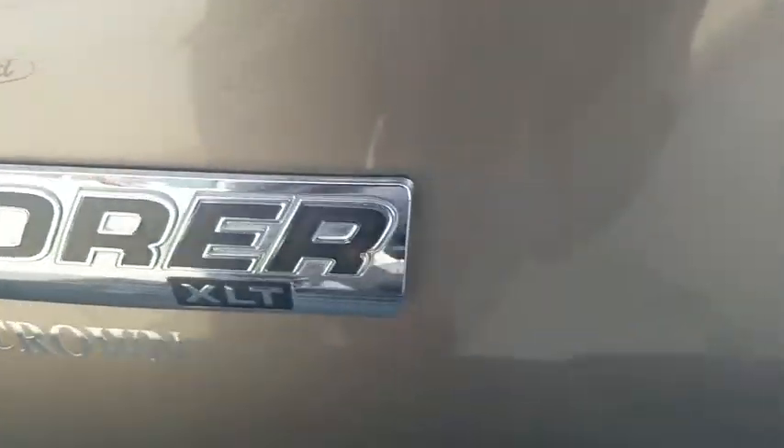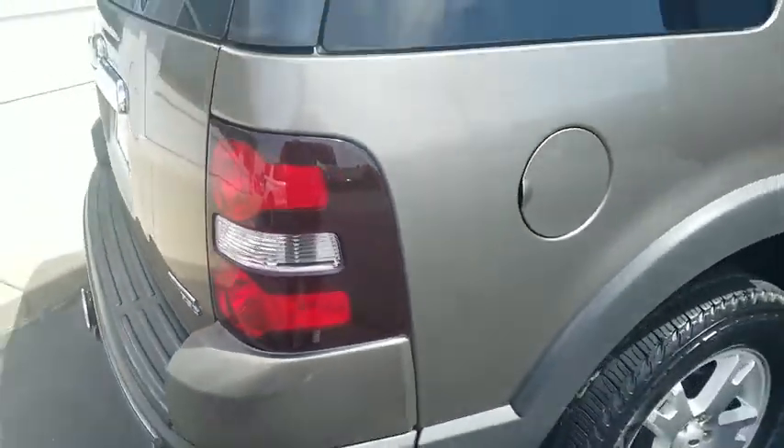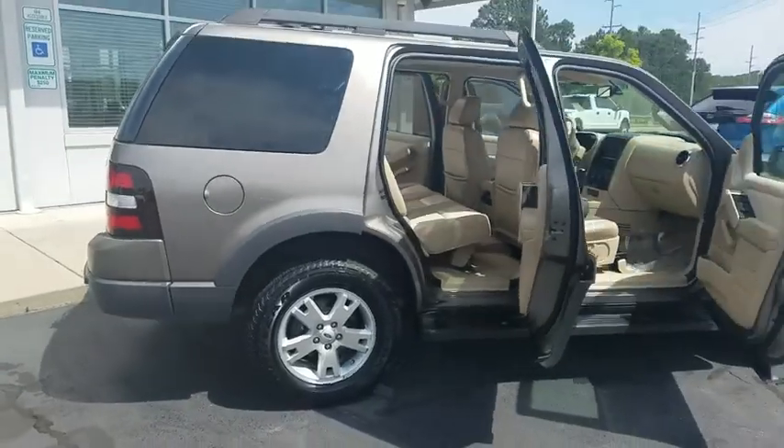Fog lights, CD player, compass, panic alarm, remote keyless entry, overhead console, tachometer, front reading lamps, power driver's seat.